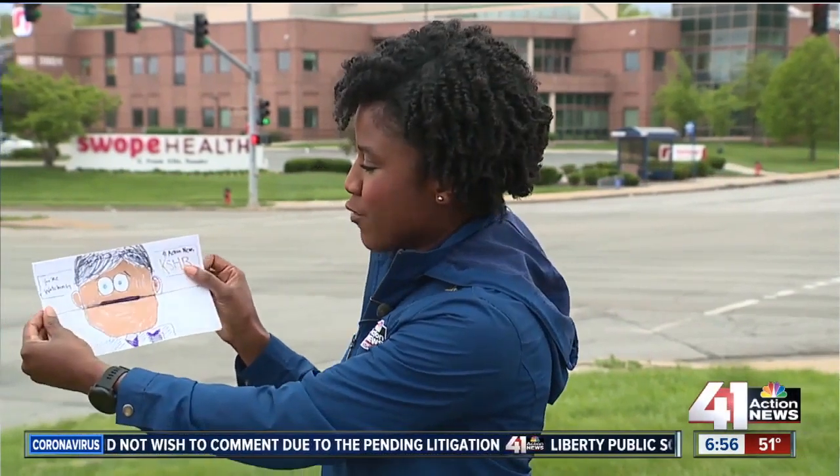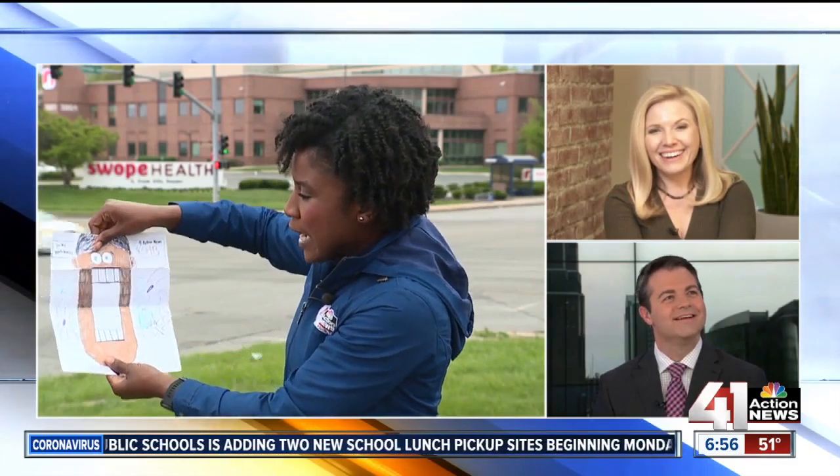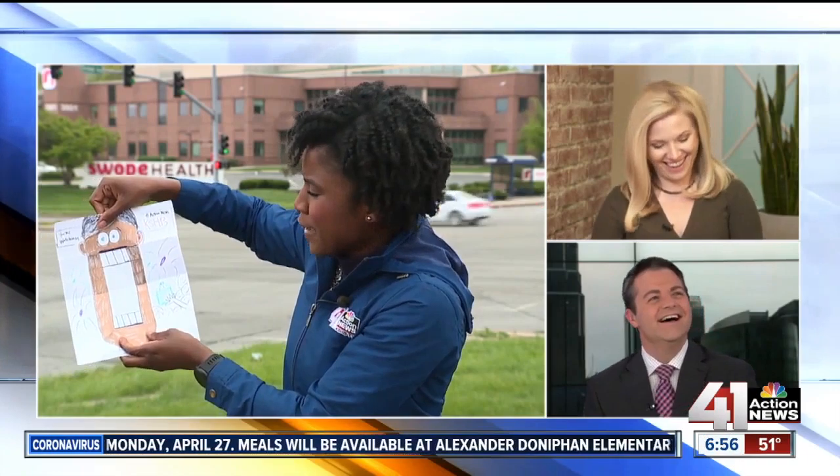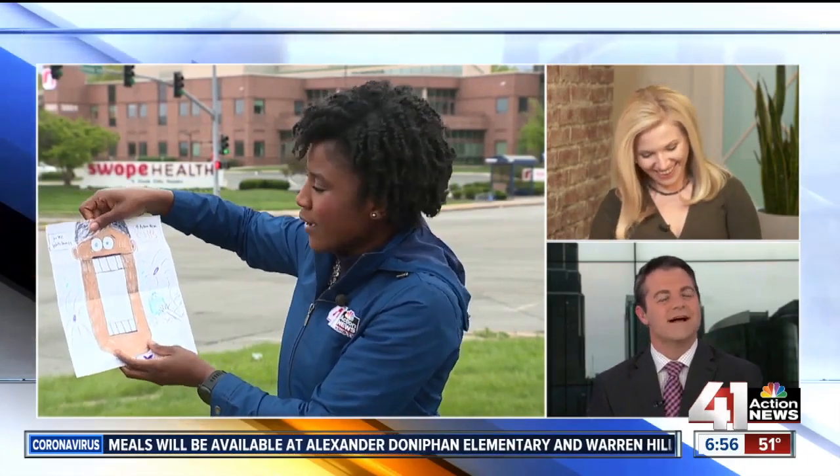Basically, how this art project works, Lindsay, is that there are actually two pictures, but it looks just like one. This is an example — this is Mr. Taylor Hemness right here. He looks kind of sad, a little upset, because he's one of the very few people still in the station. But if you open it up, look at that excitement — you've got fireworks going, a whole bunch of people, our executive producer handing him a cupcake, a funfetti one. From sad to happy.